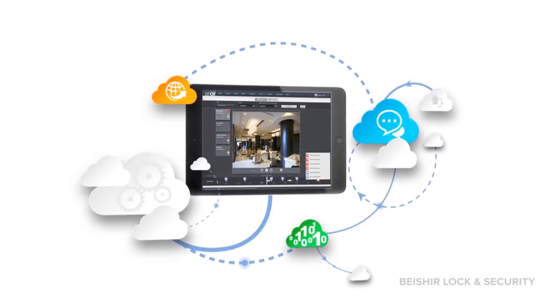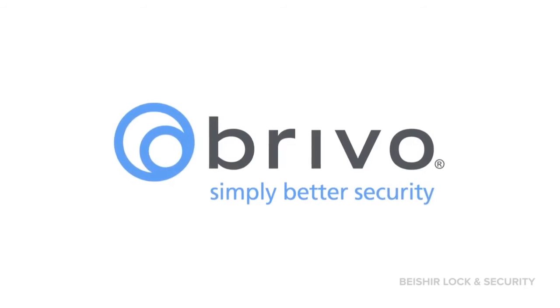Simplify the way you manage security with Brevo OnAir from Brevo Systems. Request a demo at Brevo.com. Simply, better security.